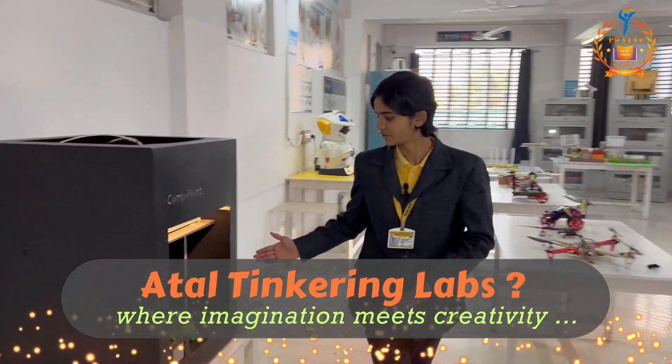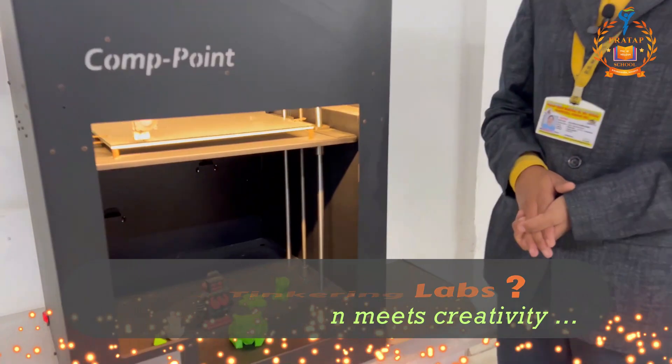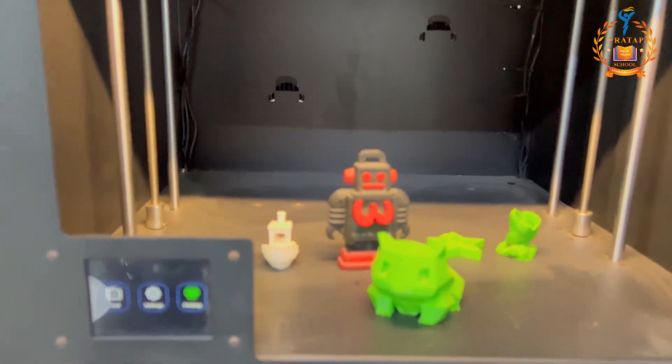Our first project is a 3D printer. Here, students learn how to prepare and design 3D objects. As you can see here, these are the 3D objects, and like these objects, we can also make other 3D objects by using this device.